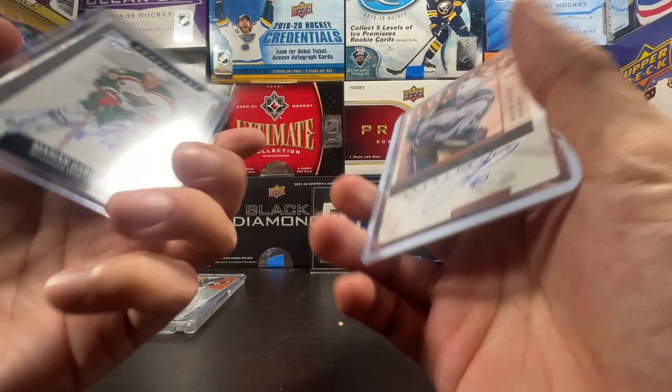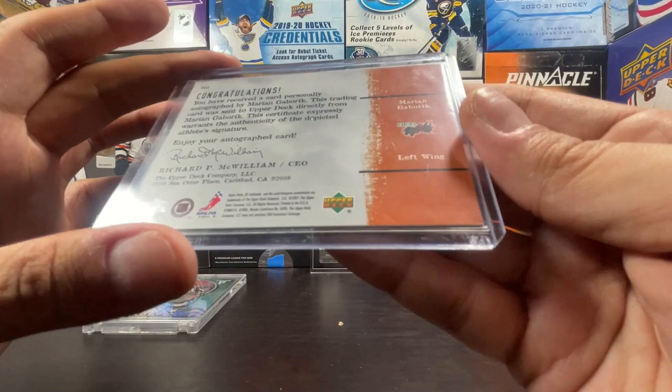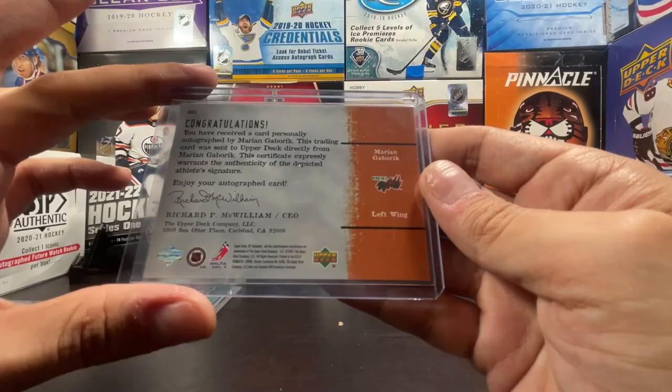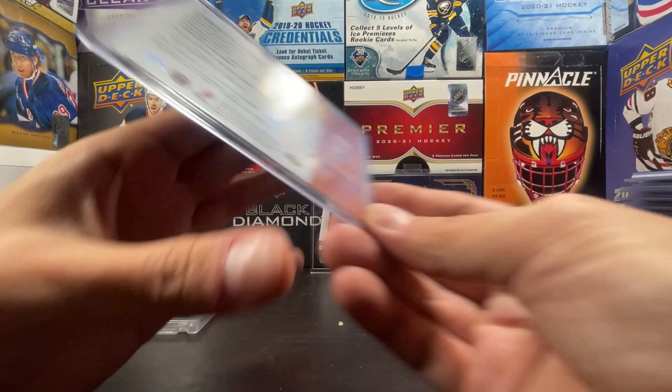We got a Sign of the Times SP Authentic, 2001-2002. 'Sent to us directly from Marion Gabrick' - on-card auto, Sign of the Times.